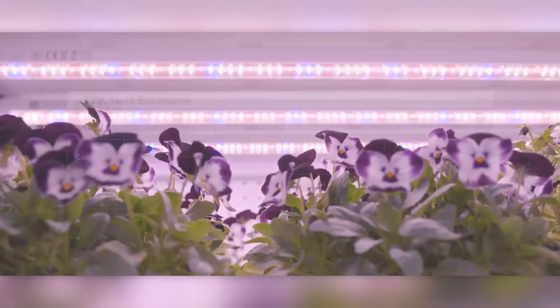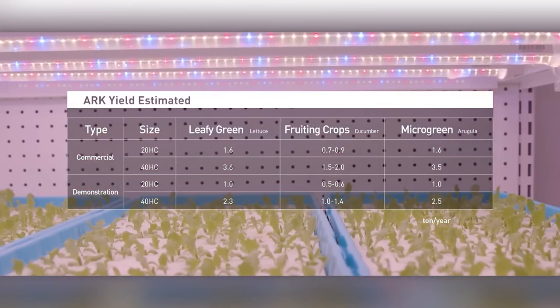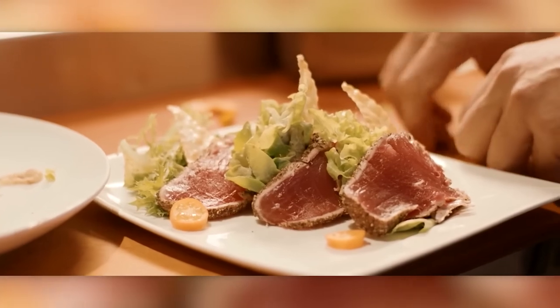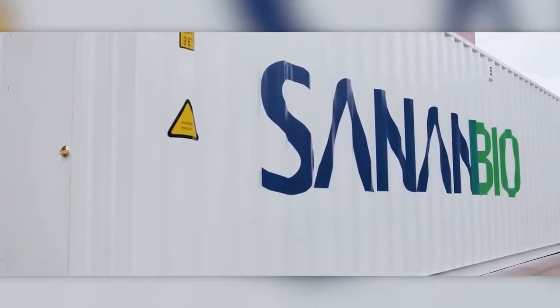The possibilities are impressive. A proven annual yield per container is about 4,400 pounds of cucumbers. More than 300 different crops can be grown, including medicinal herbs. One container is designed for 10 years of operation, and the plant keeper system ensures easy and quick control, even from a smartphone.